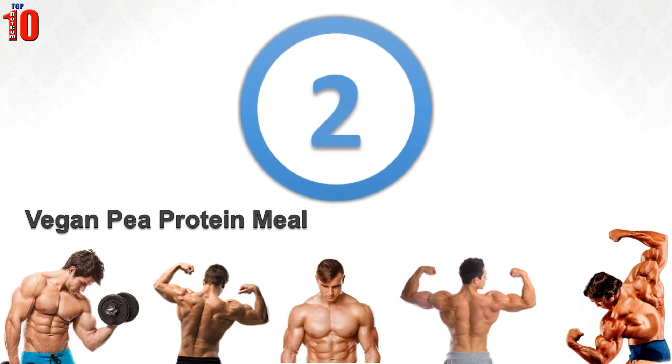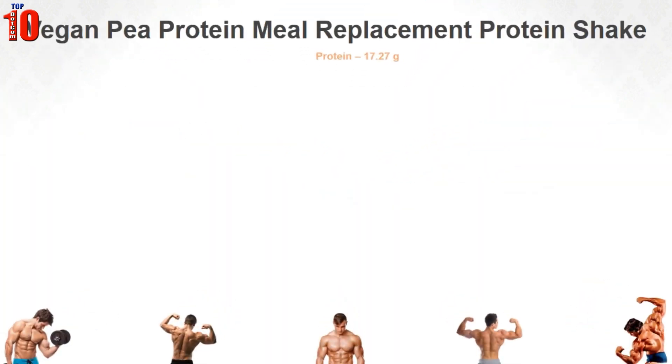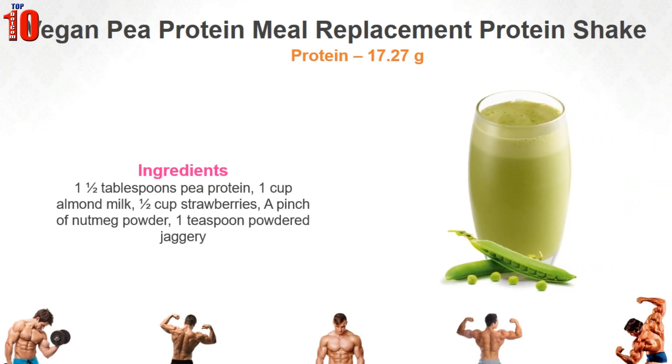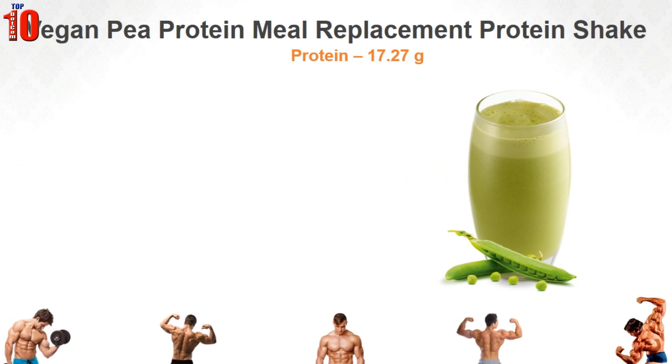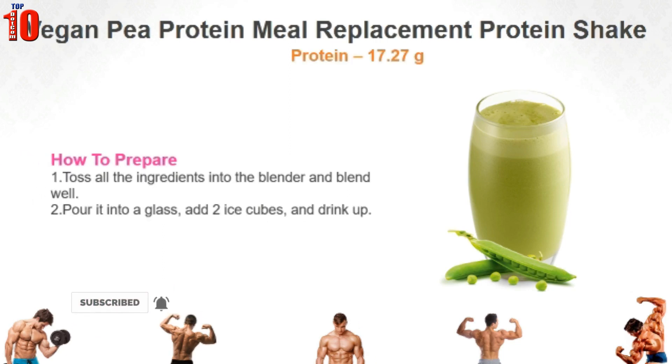Vegan Pea Protein Meal Replacement Protein Shake. This is dairy-free and gluten-free, loaded with protein and tastes amazing. Adding blueberries or strawberries or both makes the consistency thicker and enhances the taste. Toss all the ingredients into the blender and blend well. Pour it into a glass, add two ice cubes and drink up.